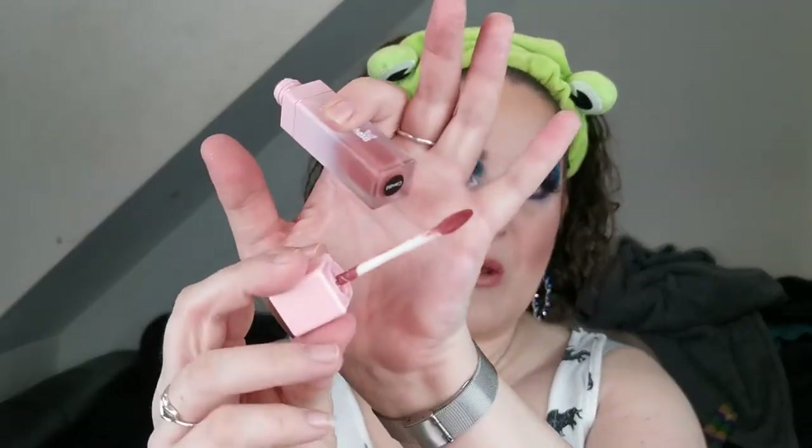For lips I'm going to go more neutral — using the Metamorphosis liquid lipstick in the shade Candid, because where the eyes are so dark it's going to be nice to have a more neutral lip. The teardrop shape of the doe-foot applicator makes it so much easier to be more precise, and I do love this colour.